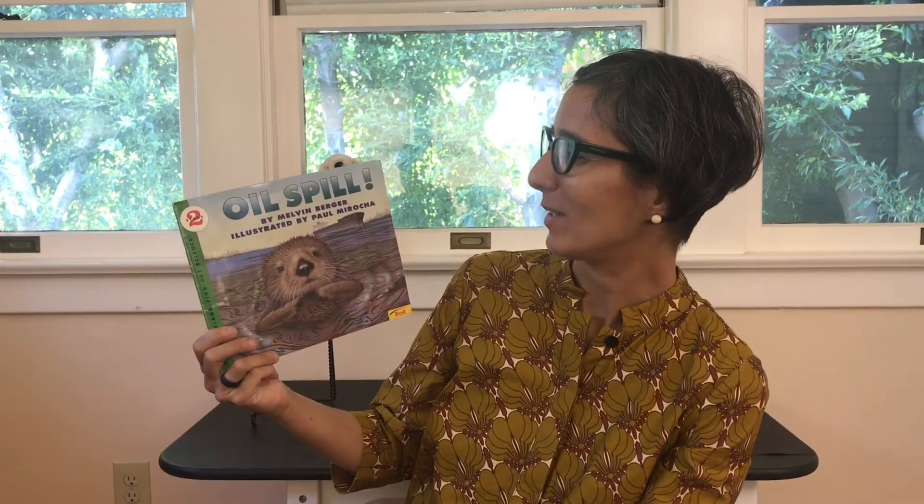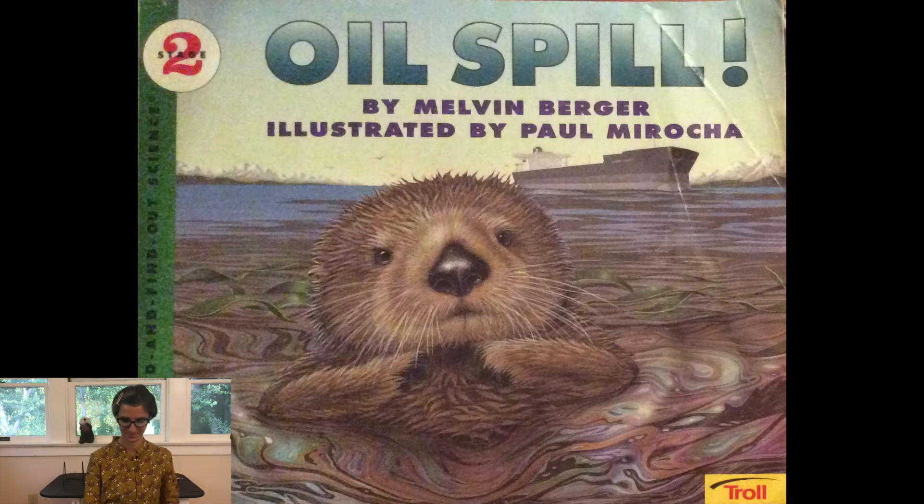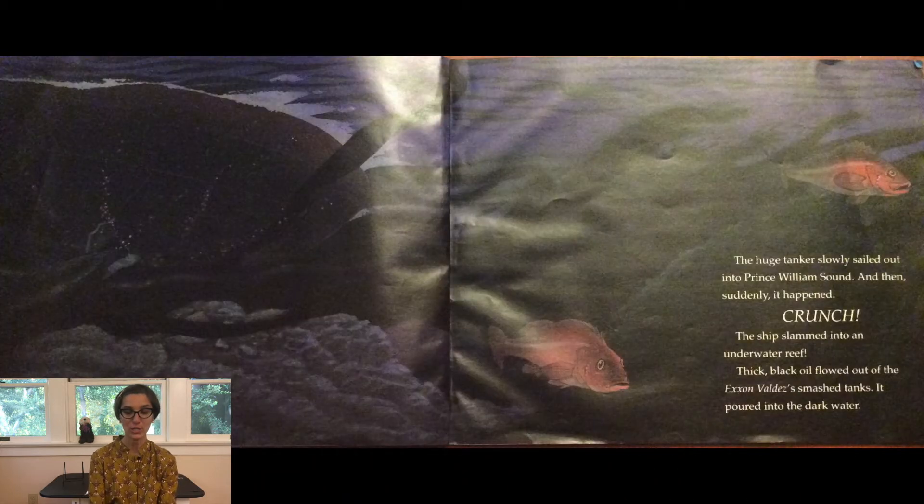The story is called Oil Spill by Melvin Berger, illustrated by Paul Marocca. The night of March 24th, 1989 was dark and cold. A huge black oil tanker glided out of the port of Valdez, Alaska. Painted on its bow was its name: Exxon Valdez. The Exxon Valdez floated low in the water. About 50 million gallons of crude oil weighed it down. The huge tanker slowly sailed out into Prince William Sound — and then suddenly it happened. Crunch. The ship slammed into an underwater reef.